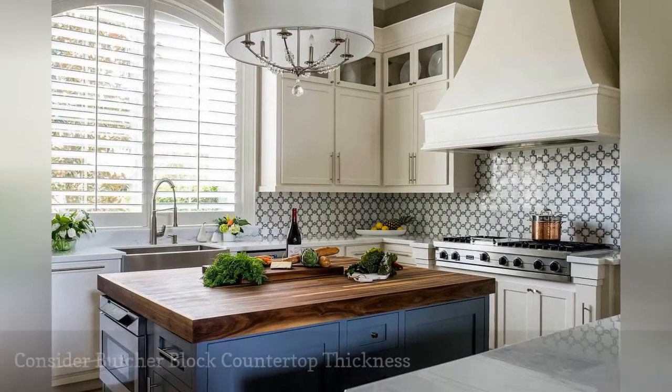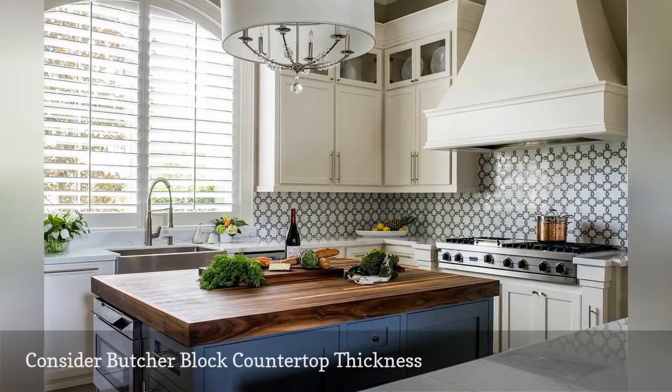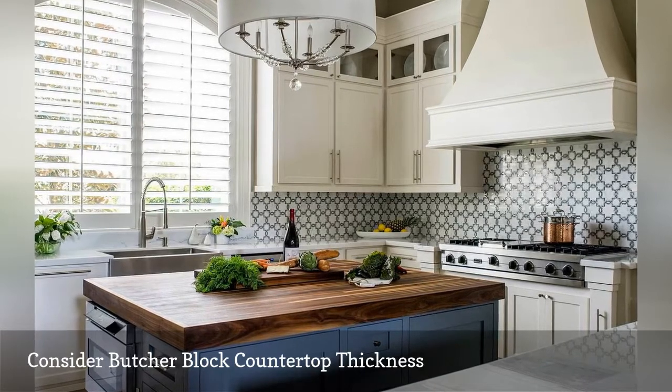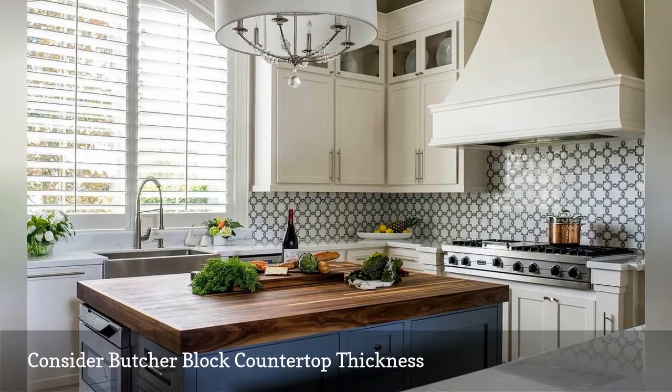We think the best butcher block countertops are chunky. Studio G, an interior design firm situated in The Woodlands, Texas, illustrates our point with this three-inch thick walnut butcher block countertop that they added to this custom kitchen island.